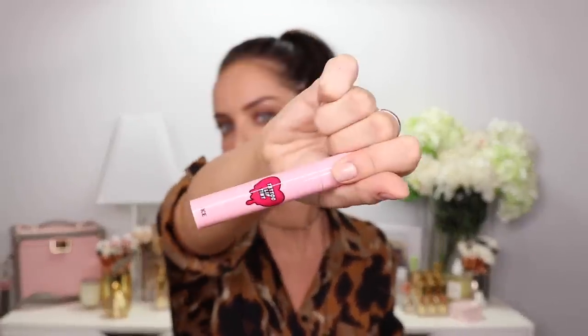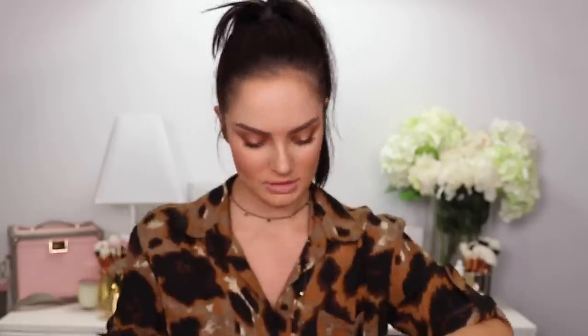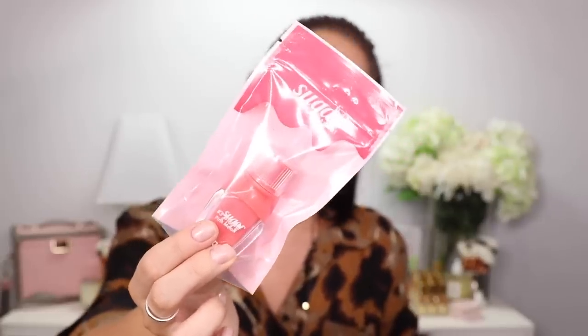Tattoo Lip Tint by 3CE in the shade Candy Jelly — this one is taped shut again. We already have this brand at Mecca but I don't think we have this precise product. Whoa — so this is a lip tattoo tint. Intense — look at that color, it is not playing around. Next, this is the Sugar Glow Tint: a glossy lip tint like sweet sugar syrup which delivers an attractive shine finish.